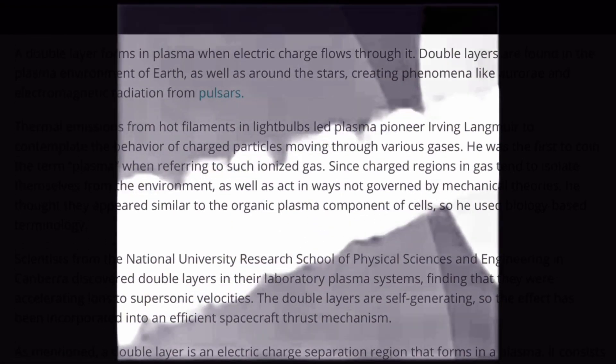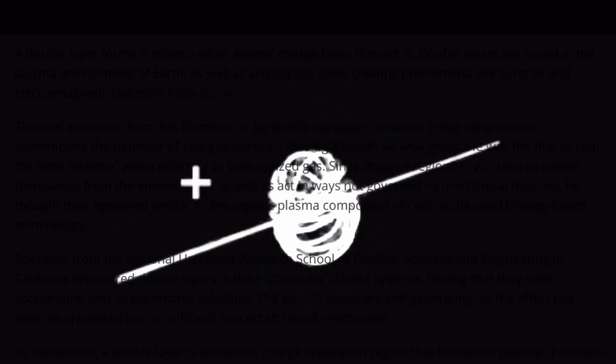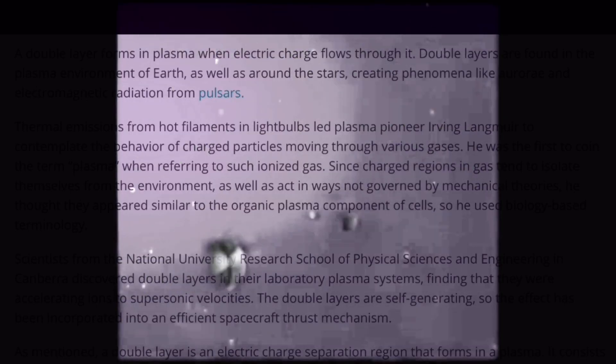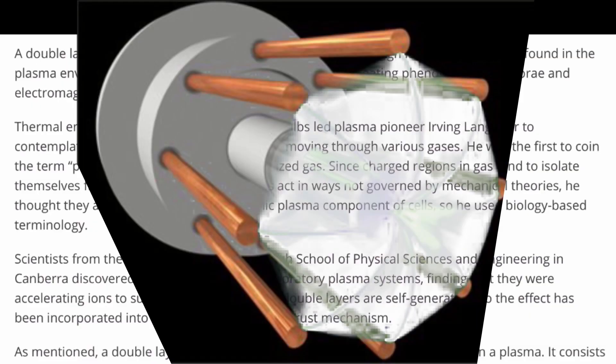Thermal emissions from hot filaments and light bulbs led plasma pioneer Irving Langmuir to contemplate the behavior of charged particles moving through various gases. He was the first to coin the term 'plasma' when referring to such ionized gas. Since charged regions in gas tend to isolate themselves from the environment, as well as act in ways not governed by mechanical theories, he thought they appeared similar to the organic plasma component of cells, so he used biology-based terminology.